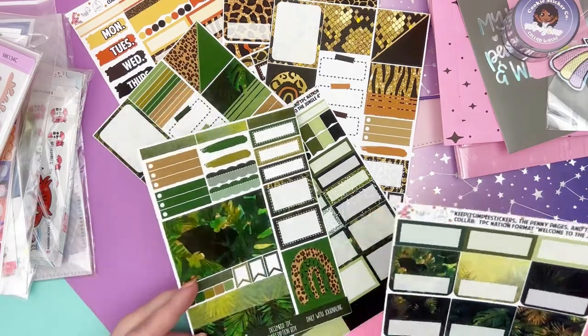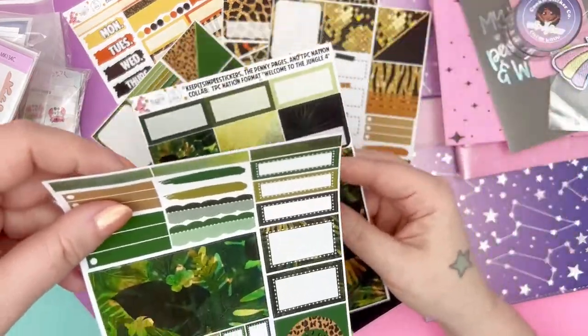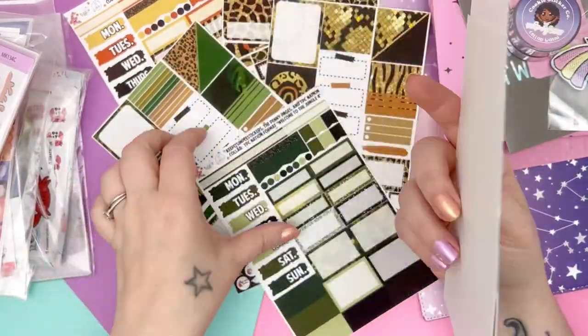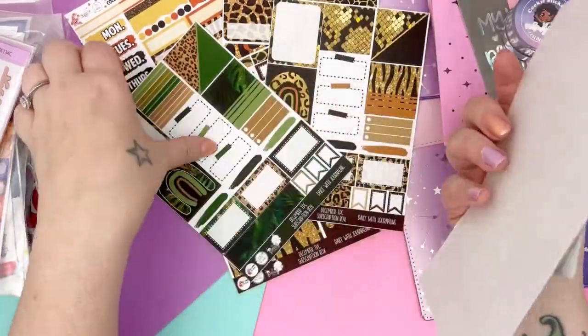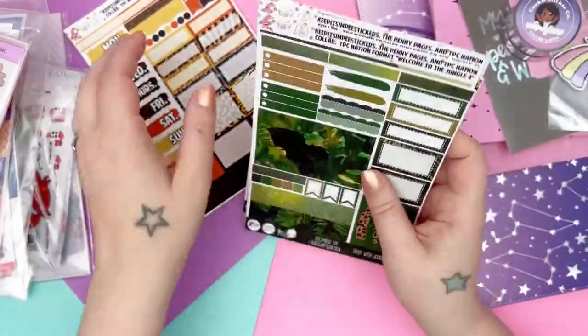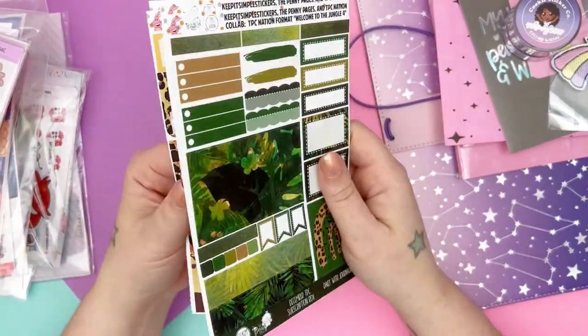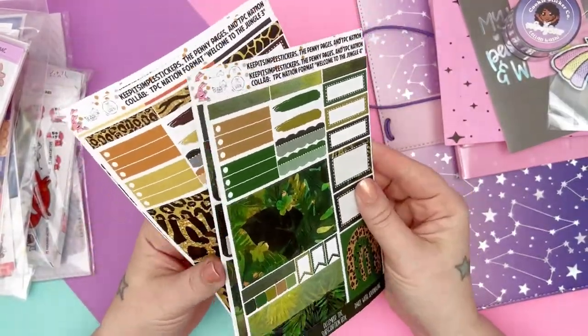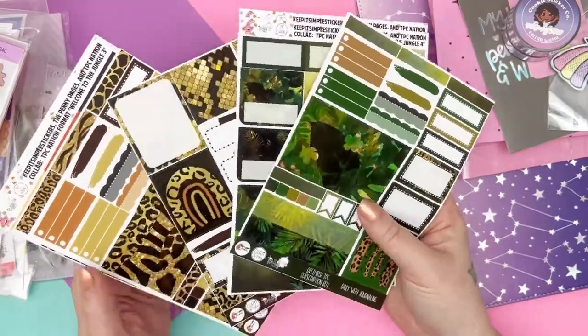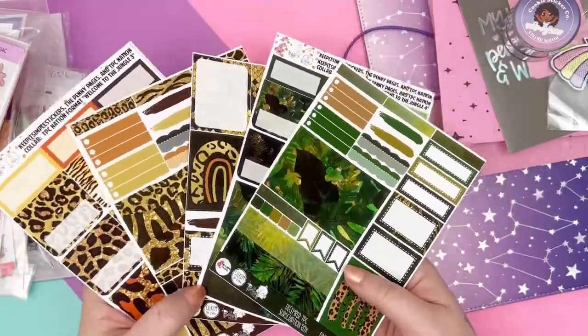Hopefully you guys will see that soon. So this is my order from TPC Nation shop — it's the subscription leftovers. I don't know if they're still available, but I will link the shop down below.